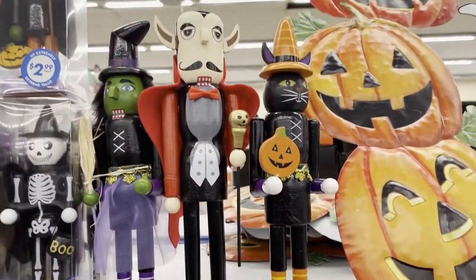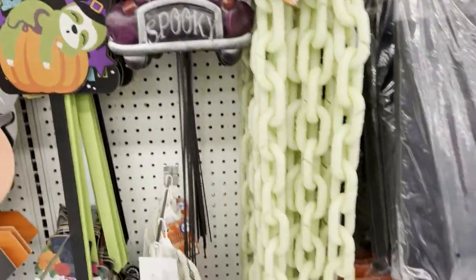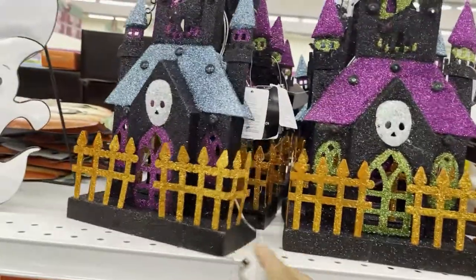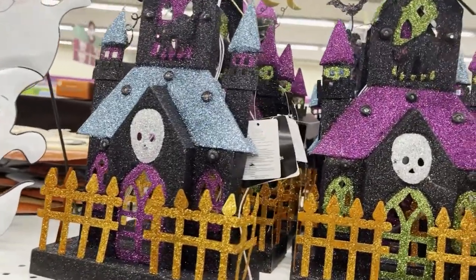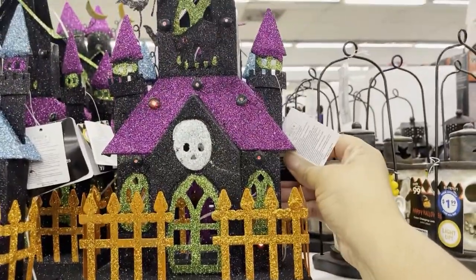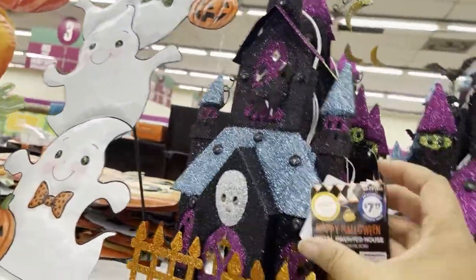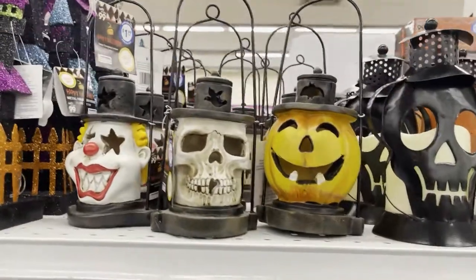These are so cute. Look at all of these. And we love this. Sister, did you get one of these today? You did? And that belongs like that. And this is for how much? $7.99. For that. It's very cute. Look at those lanterns. They're really good.